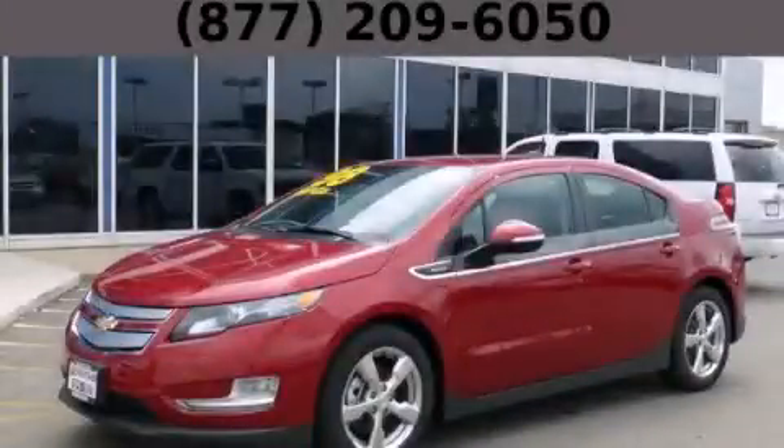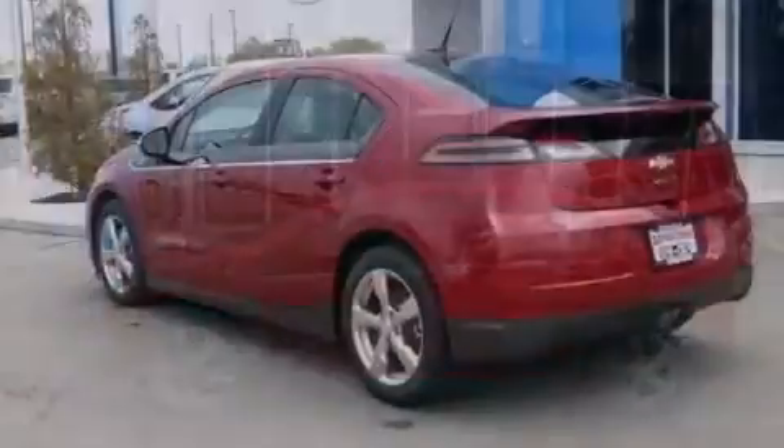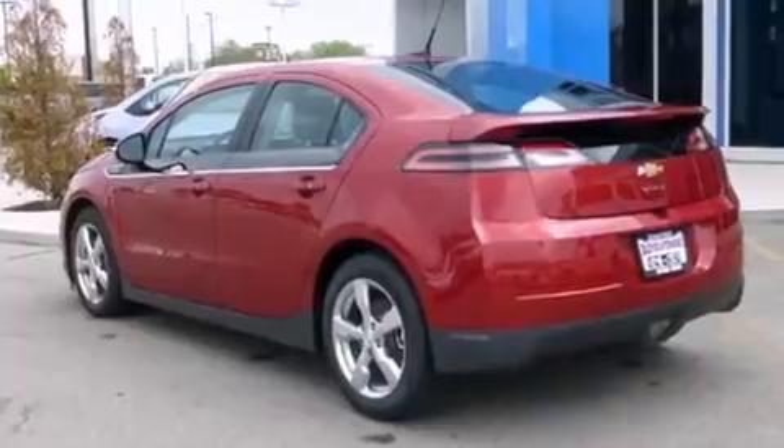This is a brand new 2014 Chevrolet Volt, making every gallon count. It features a 1.4-liter four-cylinder engine and an automatic transmission.